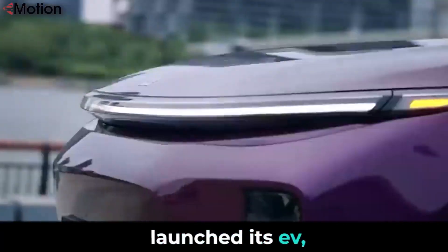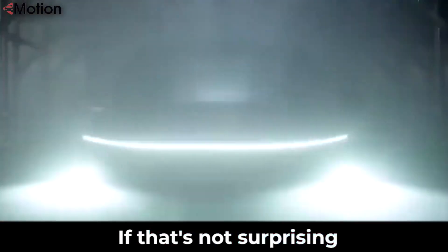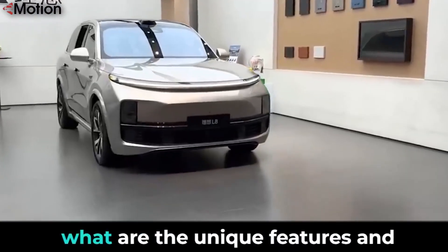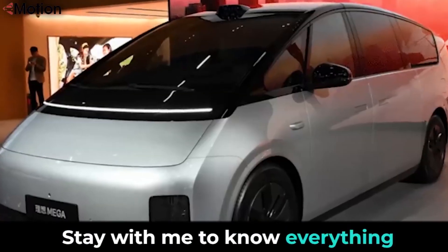Li Auto has finally launched its EV, which is the fastest charging EV. This car can cover more than 710 kilometers on one charge. When is this car going to hit the market, what are the unique features, and what will be the price tag? Stay with me to know everything about it.